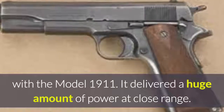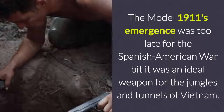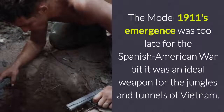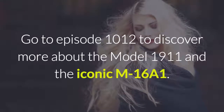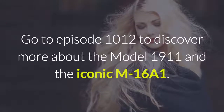It delivered a huge amount of power at close range. The Model 1911's emergence was too late for the Spanish-American War, but it was an ideal weapon for the jungles and tunnels of Vietnam. Go to episode 1012 to discover more about the Model 1911 and the iconic M16A1.